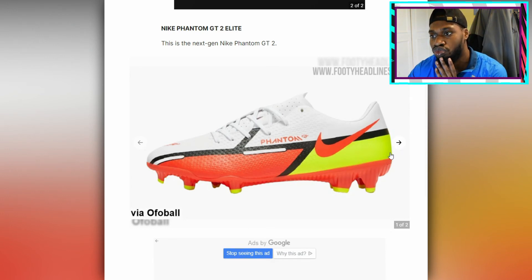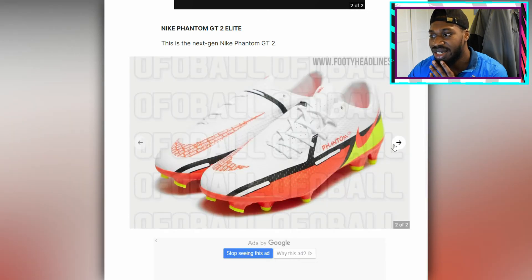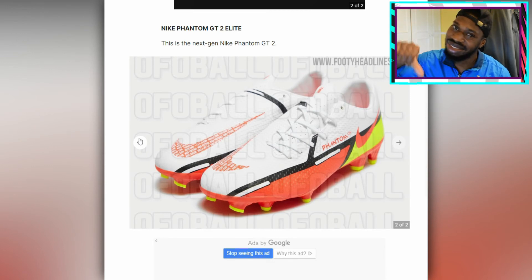Phantom GT2 Elite — they do look more like boots for strikers. So I wouldn't be surprised if we see the main man Harry Kane wearing these boots more often. But like I said, this colorway — what's going on here, Nike? You could have got a better colorway, if we're being honest. Is this the best you could do? Could have done better.